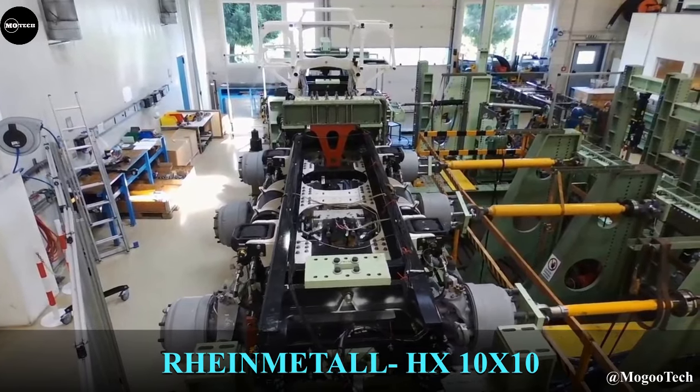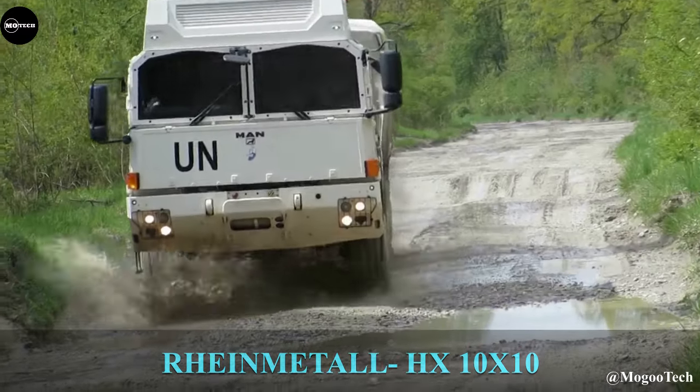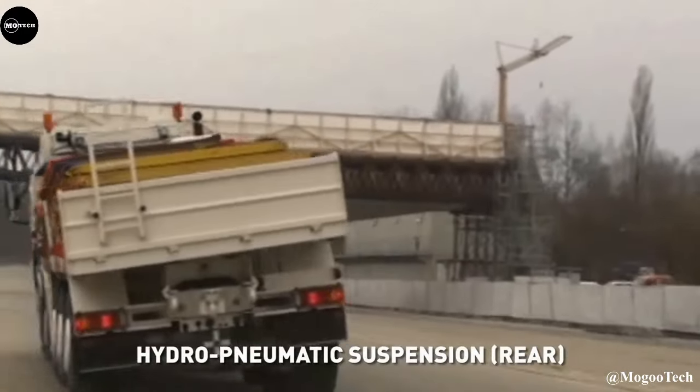Rimetal HX 10x10, also known as the Heavy Recovery Vehicle, is part of the HX-Series family of high-mobility logistic vehicles built by Rimetal Group on manned trucks to recover heavyweight vehicles.